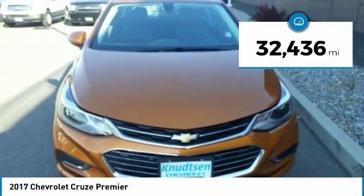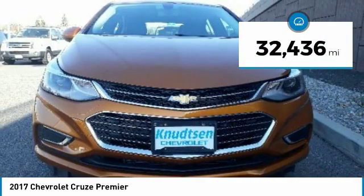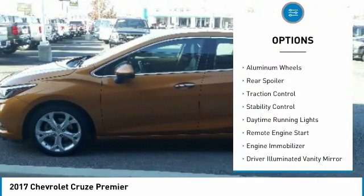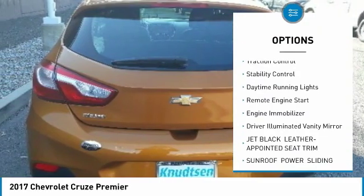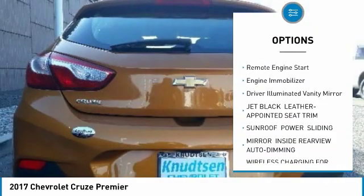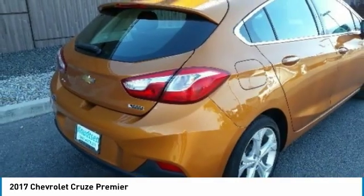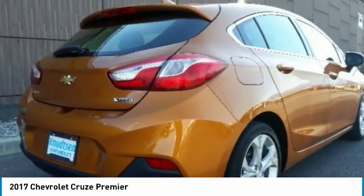This vehicle has less than 35,000 miles. Here are some of this vehicle's great options: turbocharged, heated mirrors, aluminum wheels, rear spoiler, traction control, stability control, daytime running lights, remote engine start, engine immobilizer, and driver illuminated vanity mirror.